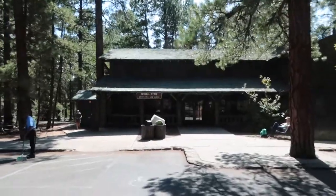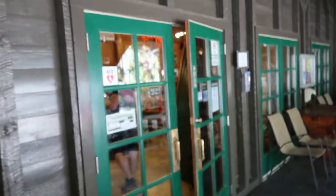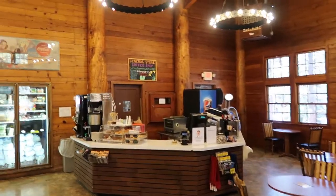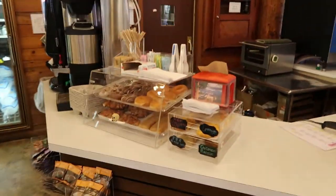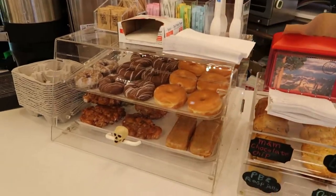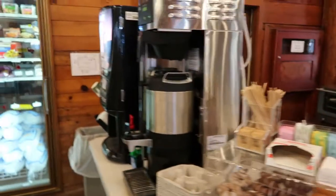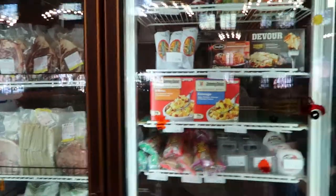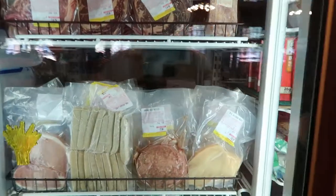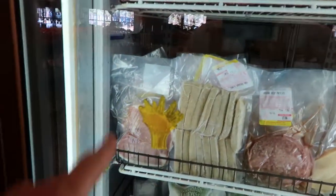Here's the general store and gifts. It looks like they have a little coffee shop, snacks, and little breakfast items — donuts, cookies, coffee. Lots of frozen meats: ground beef, chicken, sausages, pork chops — all frozen, so you would need to thaw them out. Lots of chips too.